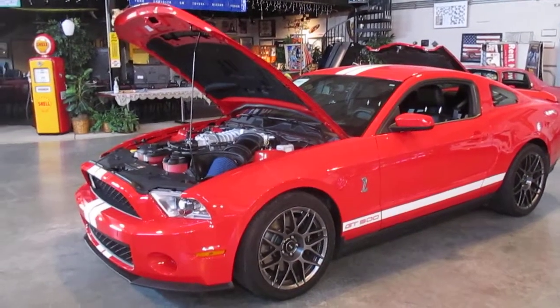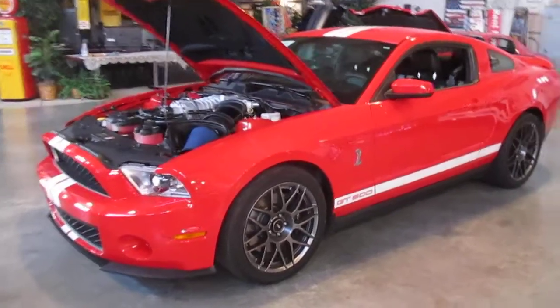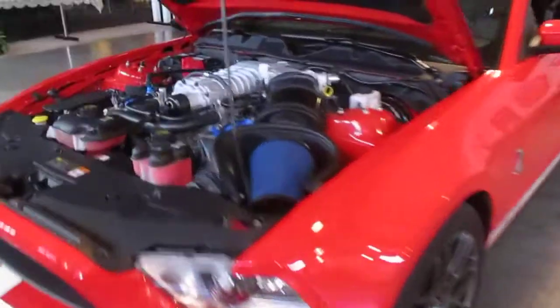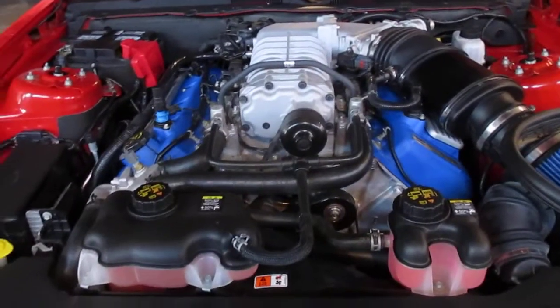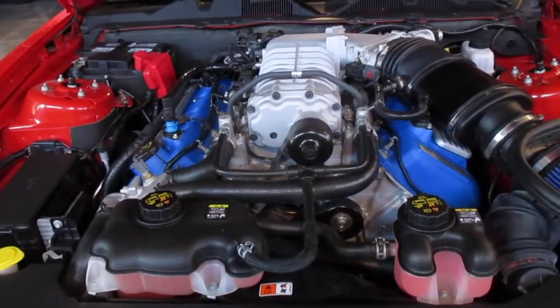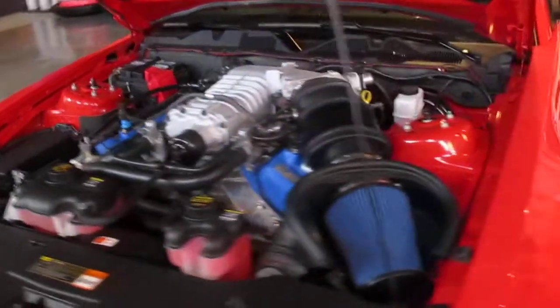The car has no defects, no flaws, everything in it works. Of course, if you're familiar with the 5.4 supercharged engine that Ford produced — what an incredible power plant. We'll go ahead and get in here and start this up in case you haven't ever heard one of these run.